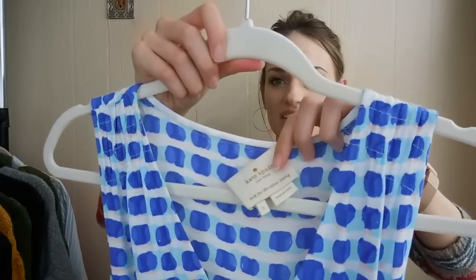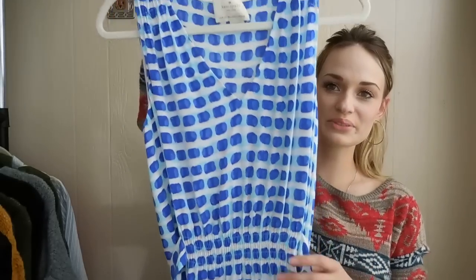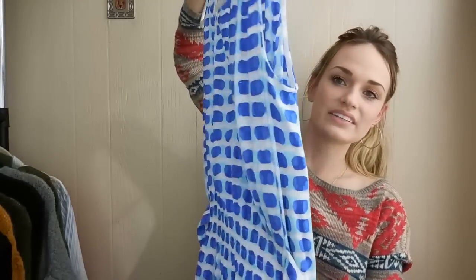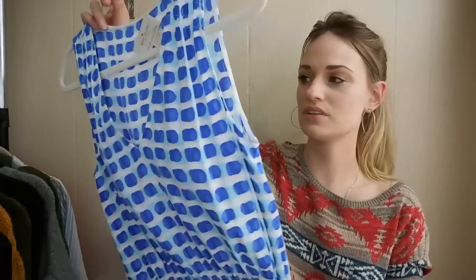Last piece in our haul — this is a Kate Spade dress, size small. Really pretty. I love the print on this. I forget the style name — it's something like Island Vibes or something, but I thought it was so cute. It's a midi dress, it ties in back, it's very flattering with this kind of ruched look at the waist. So this was definitely a nice find. That's it for my thrift haul — I hope you guys enjoyed! Don't forget to leave me a thumbs up and subscribe, and I will see you guys in my next video.